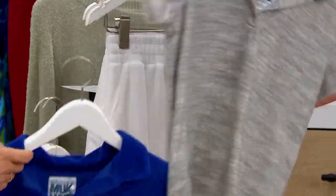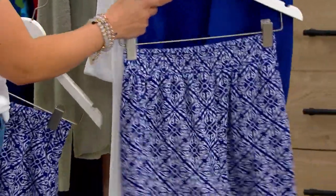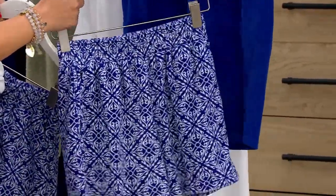This is going to be cobalt tile. Love. This just feels to me very resort. It really does. Very, very cute. Fewer than 10.